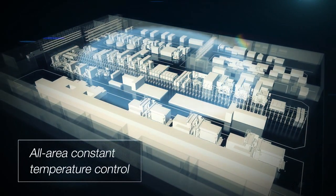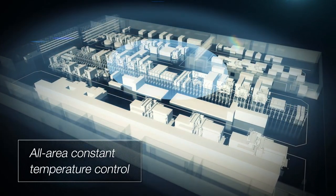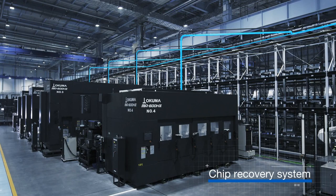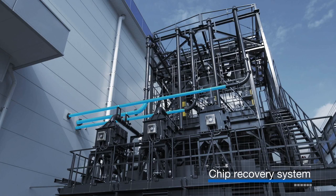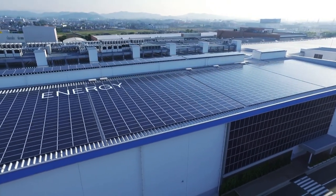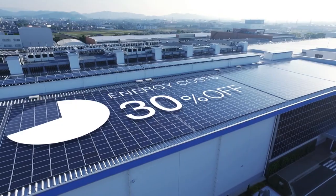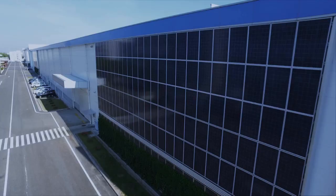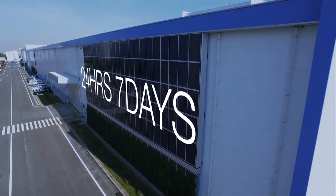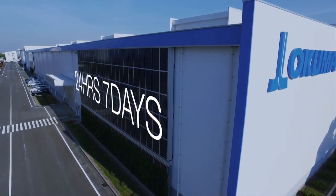The factories operate with all-area constant temperature control. The parts machining area is equipped with an auto-chip recovery system so it's always clean. Energy costs are reduced by about 30% by utilizing sunlight and underground heat. Okuma Dream Sites are indeed smart factories that operate 24 hours, 7 days a week.